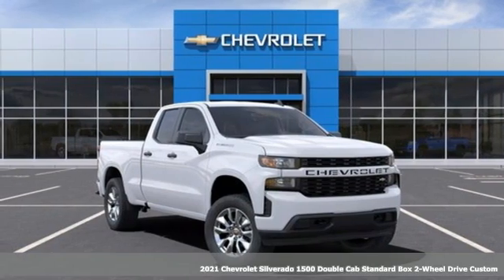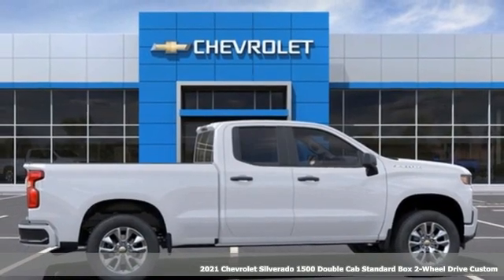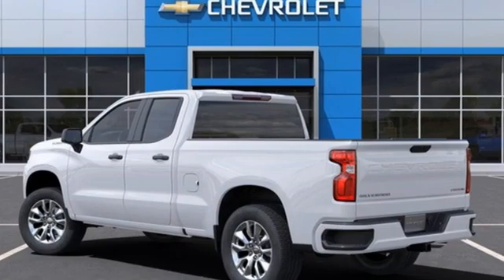It's a new 2021 Chevrolet Silverado 1500. Built to keep up with the rugged demands of your life, this Silverado 1500 is strong, safe and comfortable.